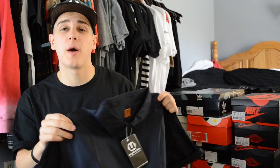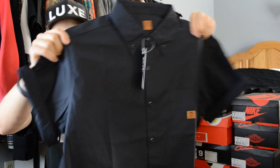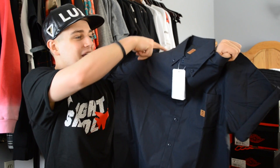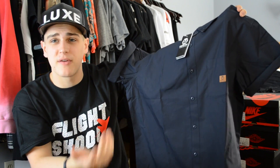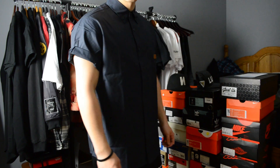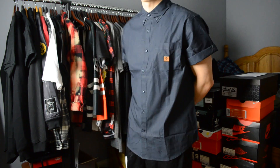Next up we have a long sleeve button-up from a brand called Uniform. Since spring is coming up, I chopped off the sleeves and rolled them up a little to make it a short sleeve button-up. All you do is cut off the sleeves — always cut a little bit longer because you can always cut more off but you can't cut less off. Personally I probably wouldn't buy this again — it feels extremely stiff, not very breathable, almost a nylon-ish material. But it's navy, and I've talked about navy being a huge staple for spring.